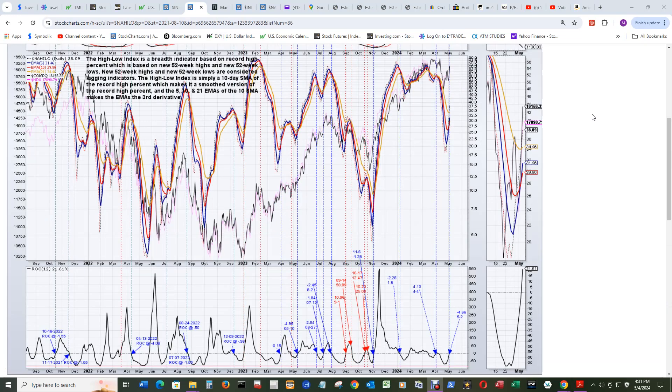We'll look at all three daily high-low index charts, starting with the NASDAQ composite itself, which has a buy signal where the 5 EMA went above the red 10 EMA. That happened on the 2nd of May, and it was pretty close at negative 4.66. My threshold is plus or minus 5, so it was within that range — that's a buy signal in the NASDAQ composite.